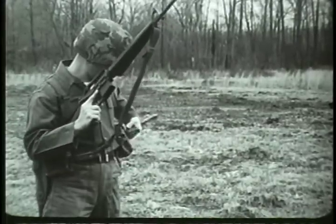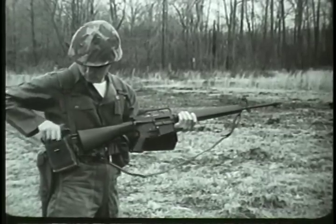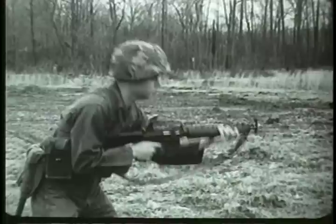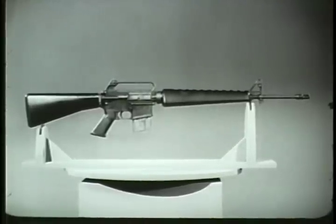The weapon's most distinguishing characteristic is its light weight. When fully loaded with 20 rounds, this weapon weighs less than 8 pounds. This relationship of weight to firepower in the XM16E1 results from design, construction, and operation.